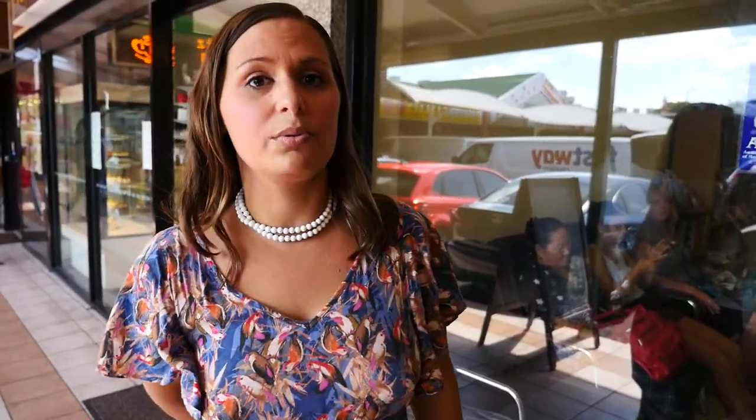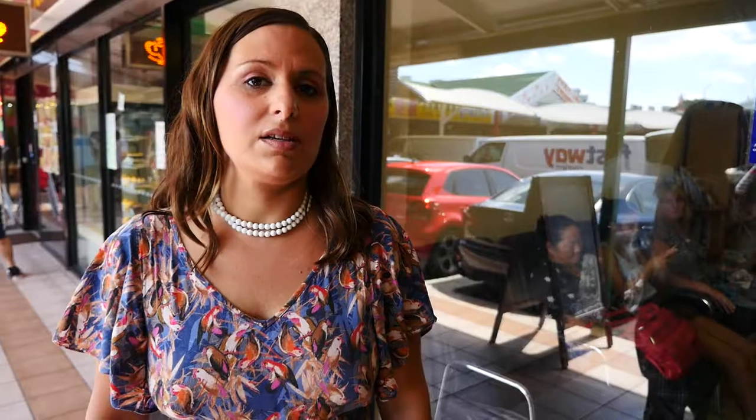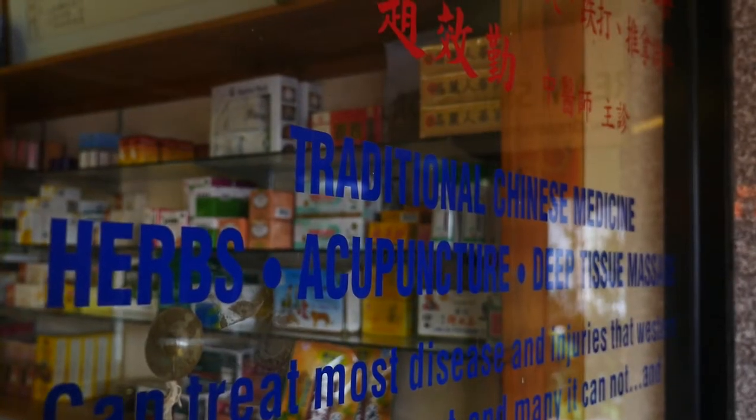This is one of my favourite places at Sunnybank too. My friend Scott Zhao owns this herbal centre — it's a Chinese herbal centre. He's been a traditional Chinese herbalist for about 25 to 30 years. So this is a really good place to come and get acupuncture and some herbs.